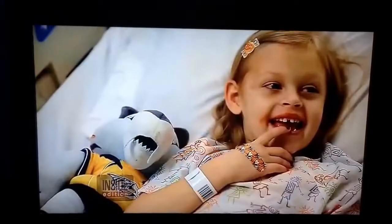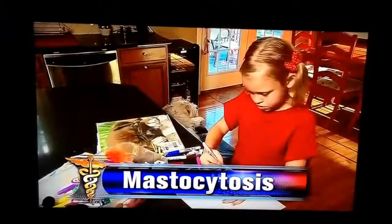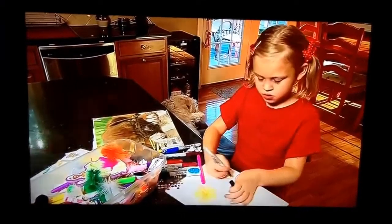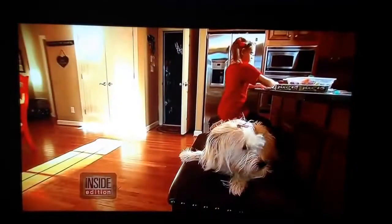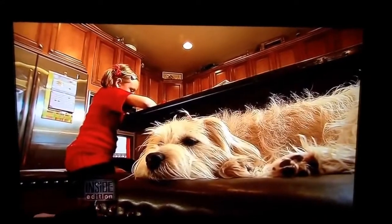Seven-year-old Kaelin was born with a rare disorder called mastocytosis that can cause potentially fatal allergic reactions when Kaelin is too hot, too cold, or gets stressed out. The attacks occur without warning, and J.J. is trained to detect them.